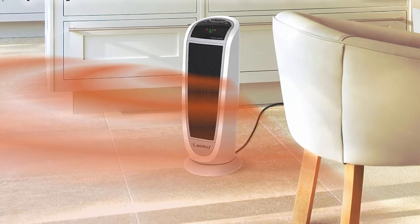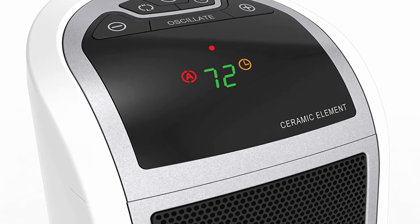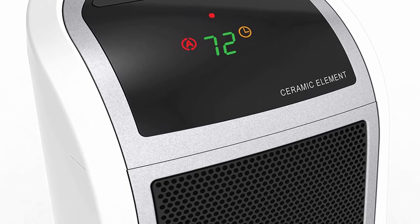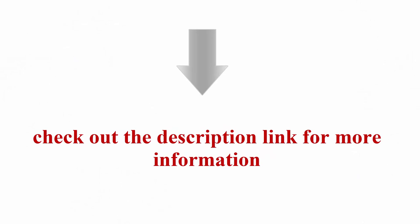Perfect for any room: this heater is ideal for the bedroom, living room, home office, and more. At 1500W it quickly warms your space. The patented comfort system projects warmth throughout the room with a built-in ceramic safe element. Check out the description link for more information.